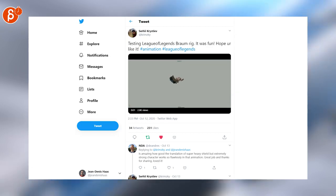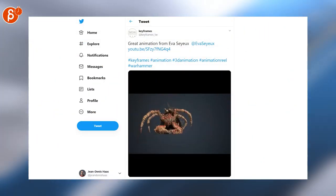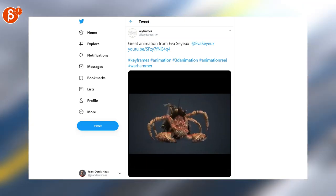Speaking of games, here's a great clip that showcases weight in such a cool way. And more awesome animation — check out the Keyframes post on Twitter for the full reel.